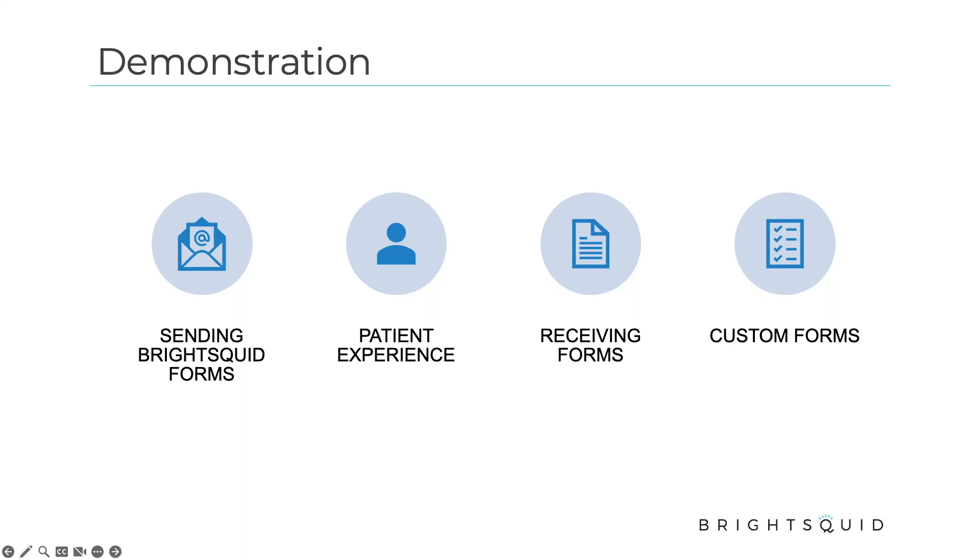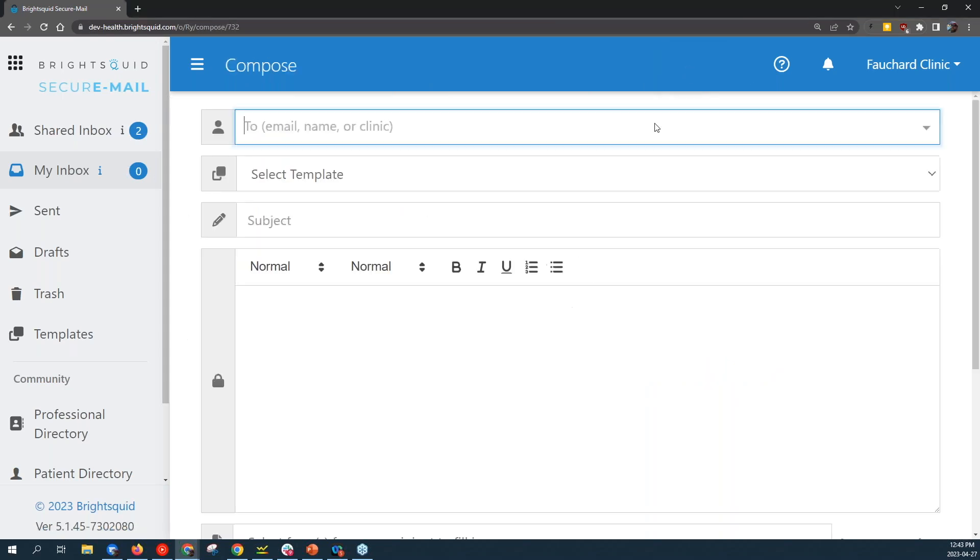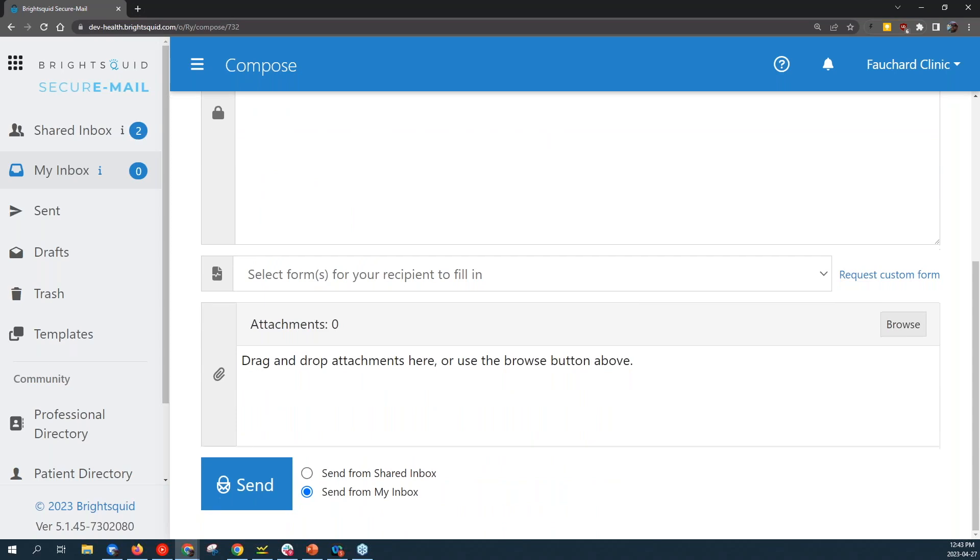All right, let me turn on screen sharing here. I'm really excited about this new feature that we launched a couple of weeks ago — we just kind of snuck it in there in a recent release. The intention of the forms functionality is to make it easier, faster, more convenient, and less irritating to collect information from your patients. I'm logged into my BrightSquid account right now in a demonstration environment. When you click compose, we've rearranged the user interface to make it easier to find the various features and functions.